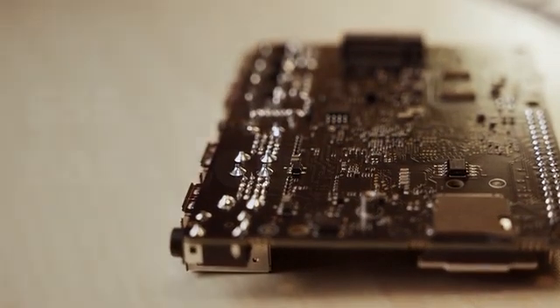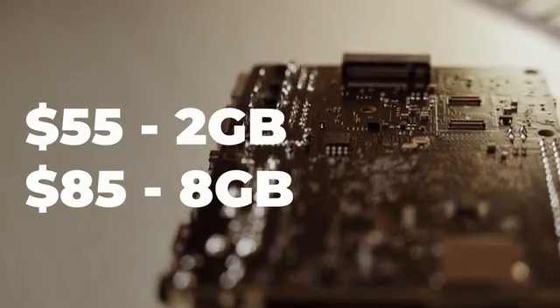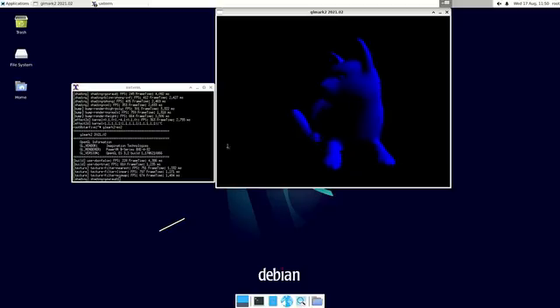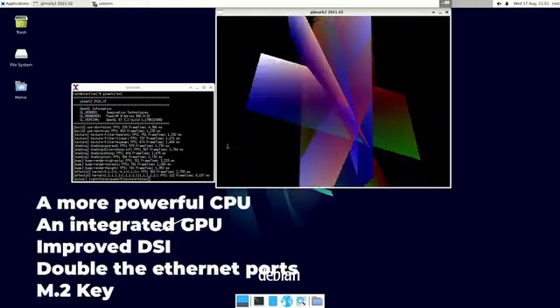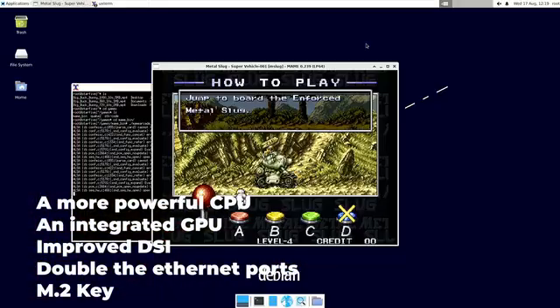Which is why a lot of our efforts were also geared towards accessibility, starting from just $55 for our 2GB DDR model and $85 for our 8GB model. While our first-gen Vision 5 was targeted towards developers, we've made significant strides to open it up even further, with a more powerful CPU and integrated GPU, improved DSI, double the Ethernet ports, and M.2 key.